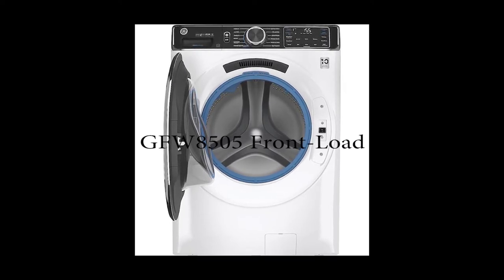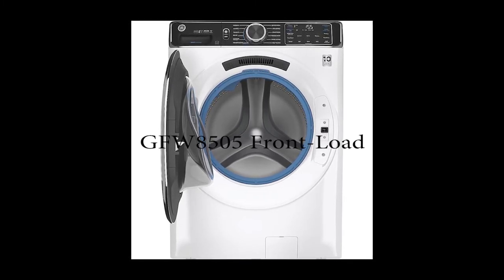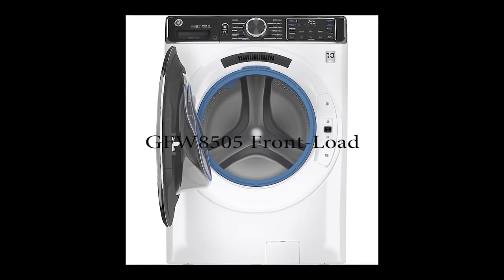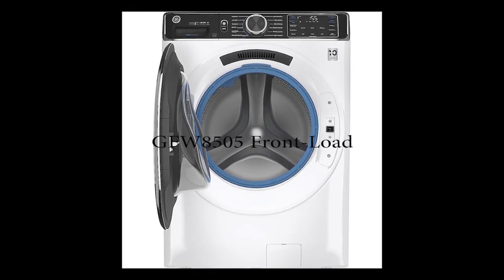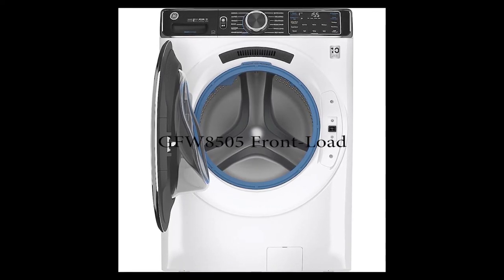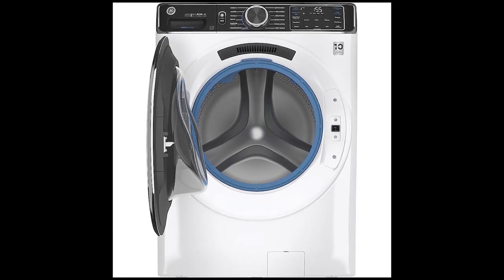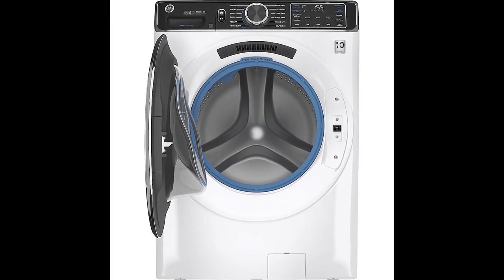The smart dispenser helps the machine mix the detergent correctly and ensures it is well mixed. Some advantages of this machine are: integrated smart technology, many different wash cycles, and a large load size. It also has a vetting system to prevent mold and buildup. The only disadvantage is that you must download an app to use the smart features. Overall, this is a highly recommended machine.